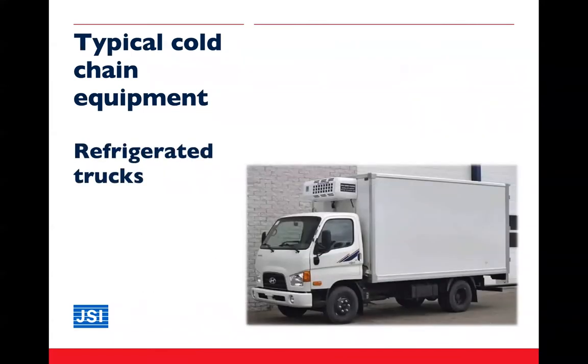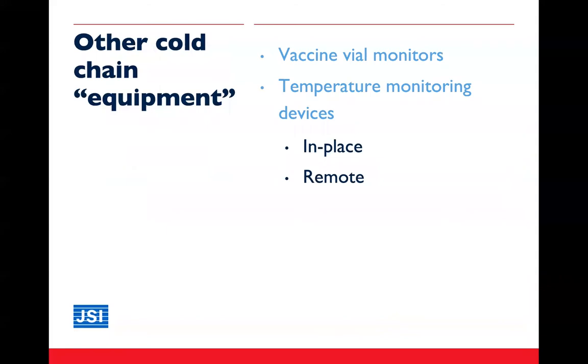We've seen equipment for larger and smaller quantities of vaccines — cold rooms, freezer rooms, refrigerators and freezers for larger quantities, and cold boxes and vaccine carriers with water packs and foam inserts for smaller quantities. We also need to think about refrigerated trucks, which transport larger quantities of vaccine from the central store to the region and then perhaps down to the district — essentially a moving cold room or moving freezer room.